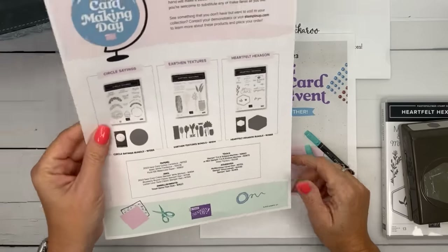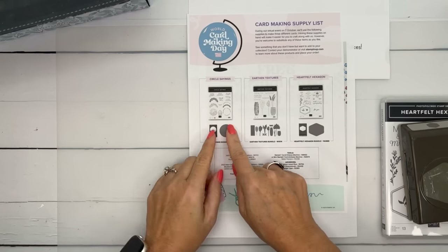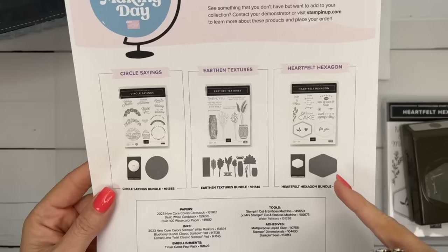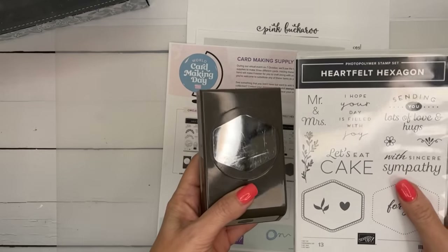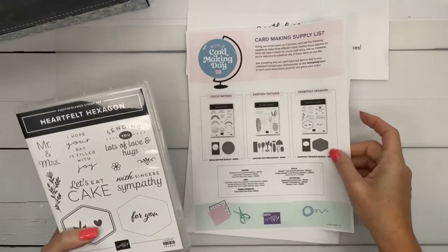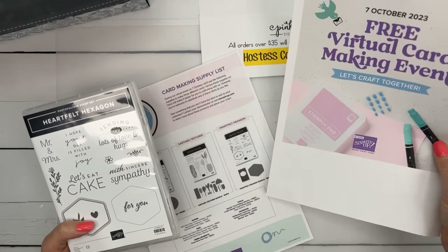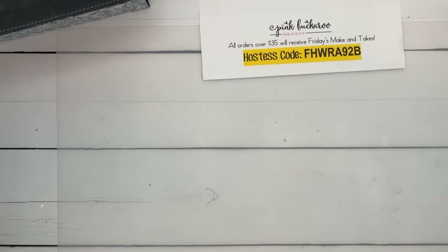I'll add the registration link in this video description when I'm done. The three bundles they are using are also listed. Circle Sayings is from the annual catalog, Earthen Textures is also from the annual catalog, and Heartfelt Hexagon is new and will be in the spring catalog but is available right now. You don't have to have these things, but if you want to make the projects along with them you can. October 7th is coming up pretty quickly.